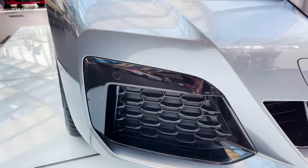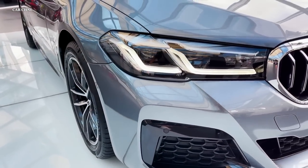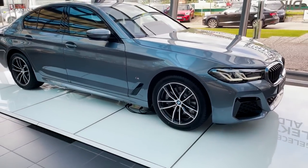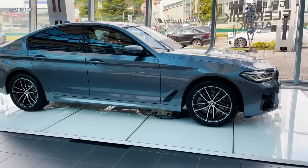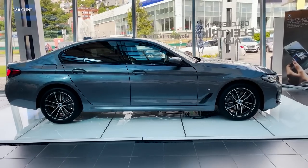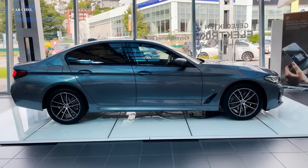The innovative technology features in the 2024 BMW 5 Series make driving easier, safer, and more pleasant. The automobile contains a big touchscreen display that controls the entertainment system, which incorporates satellite navigation, smartphone connectivity, and a quality sound system.